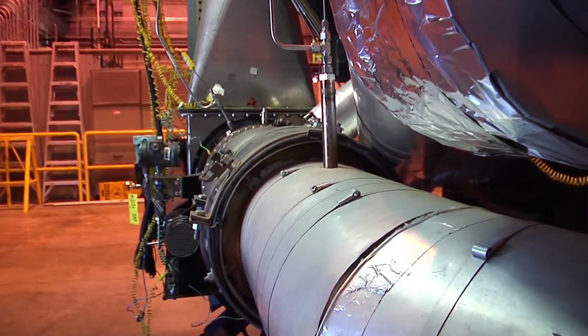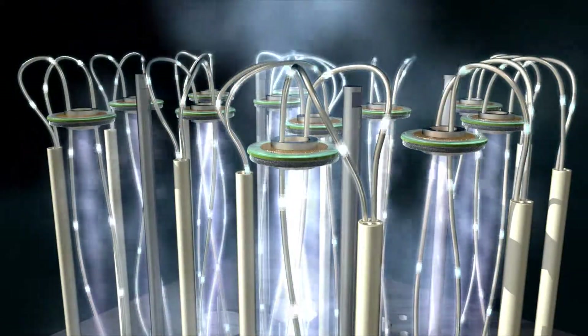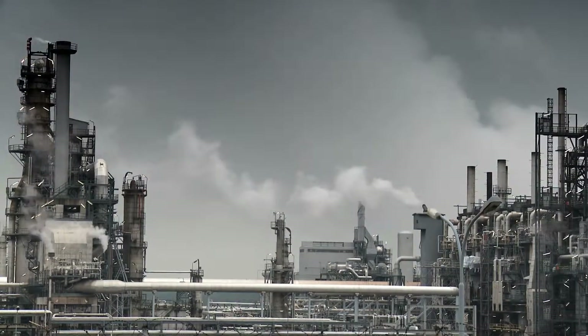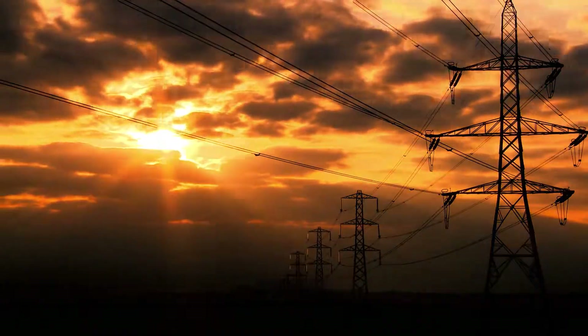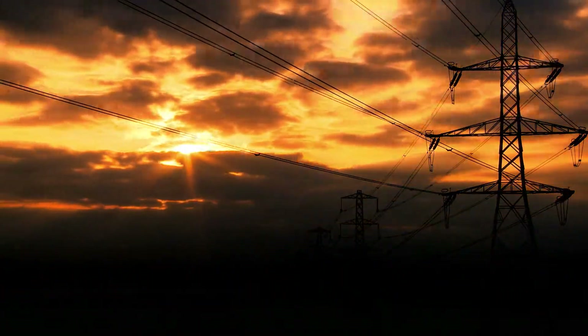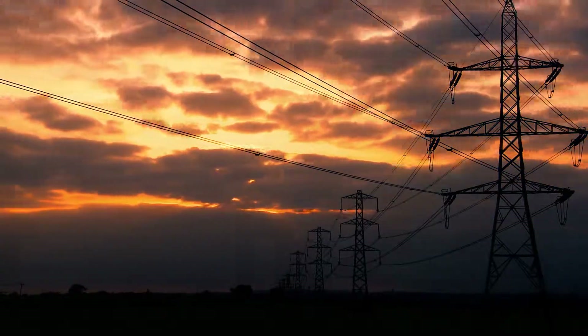Fuel cell turbine hybrids produce clean electricity and would use far less fuel to produce the same power as technologies used today. Such a highly efficient system could extend our natural resources and dramatically reduce the release of CO2 and criteria pollutants to the environment.